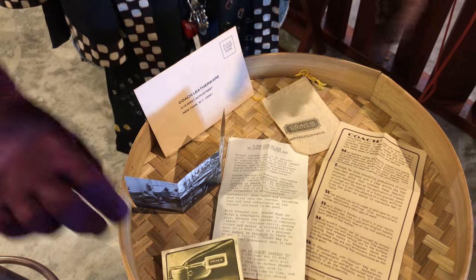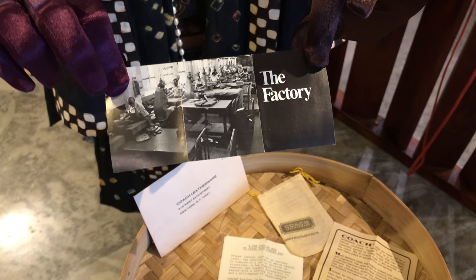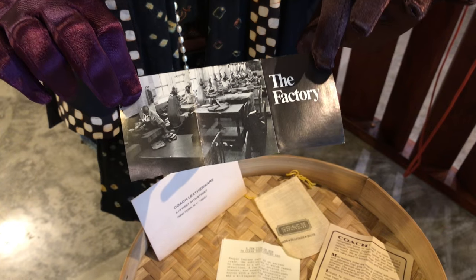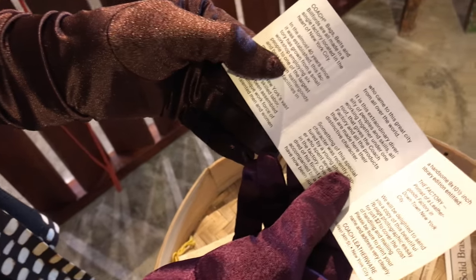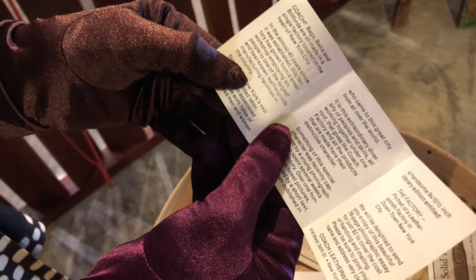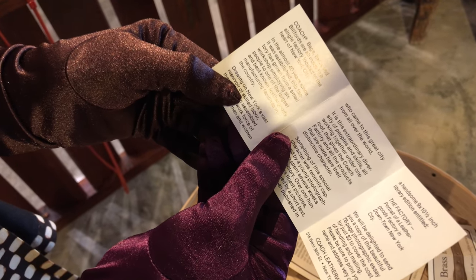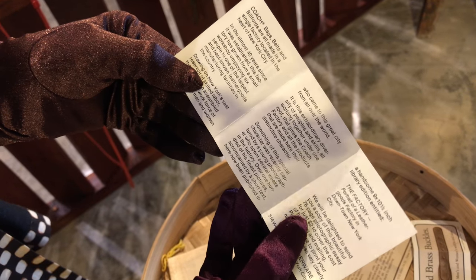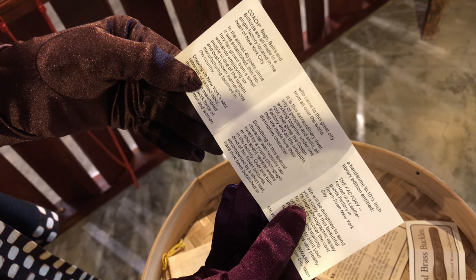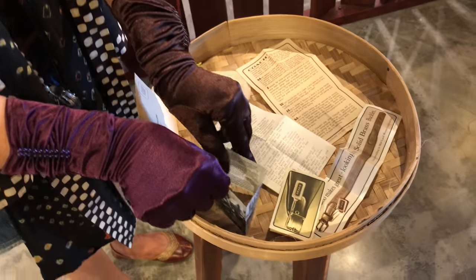Here is a picture of the factory, 40 years from when it was incorporated. Coach is a company I think founded in 1941. It says: coach bags, belts, and billfolds are made in a single factory located in the heart of New York City. In the almost 40 years since it was established, this factory has grown from a small workshop employing six people to one of the largest and best-known leather goods manufacturing facilities in the country. Today I believe coach employs thousands of people in different parts of the world.